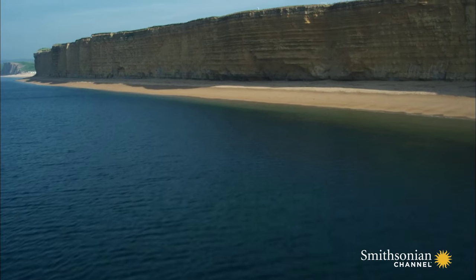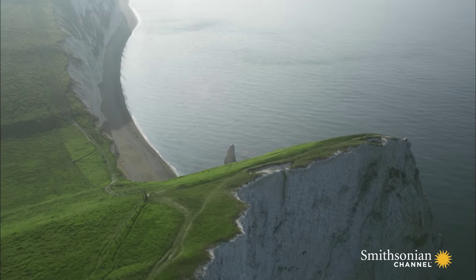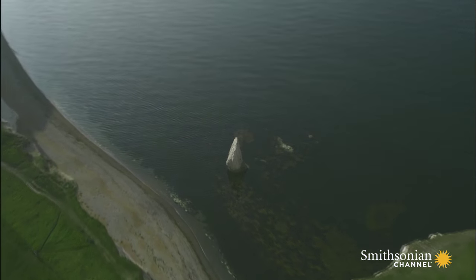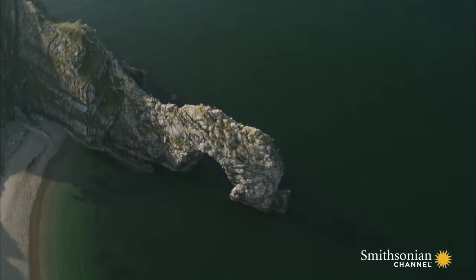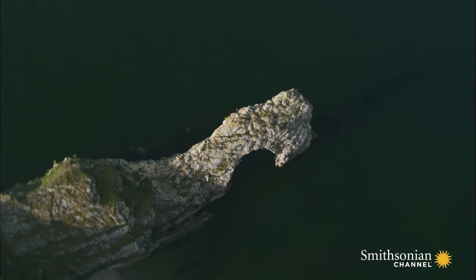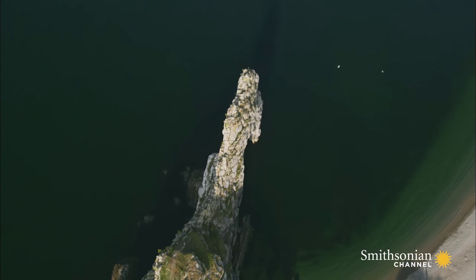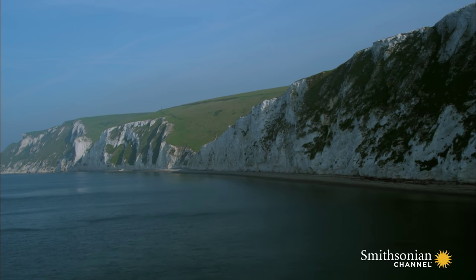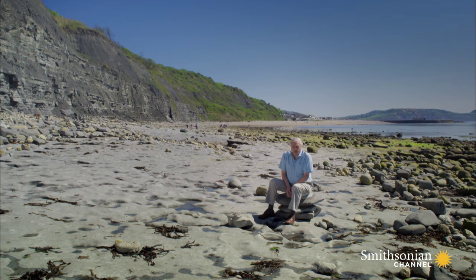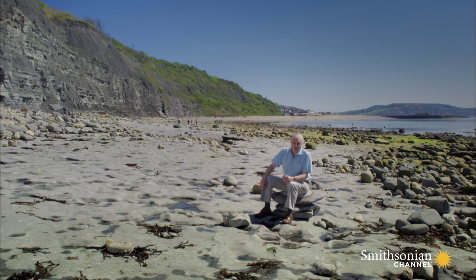This is Dorset on England's south coast. A 90-mile stretch of shoreline here can tell us a lot about the evolution of flight. This is the Jurassic Coast. Its rocks are full of fossils of prehistoric creatures, including evidence of the first backboned animals ever to fly. But it wasn't until the 19th century that scientists started putting together those clues to form a detailed picture of one of the most dramatic periods in the whole of the history of life.